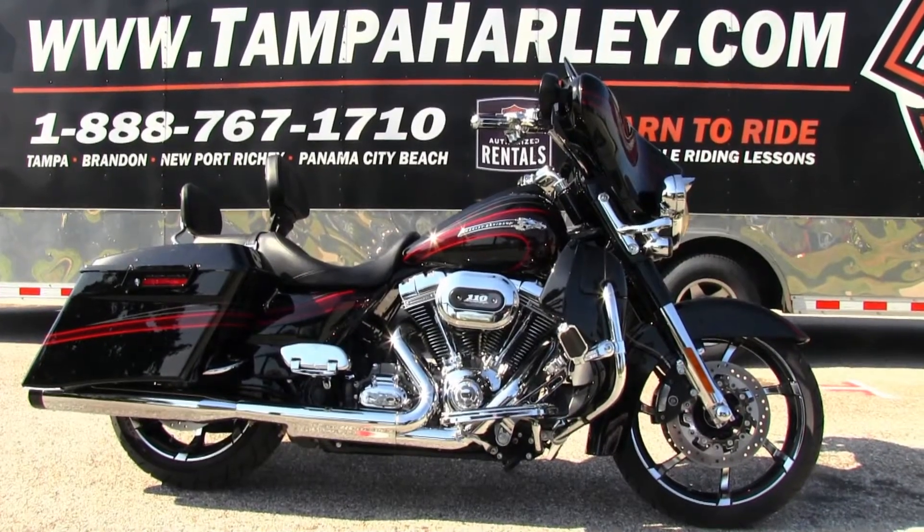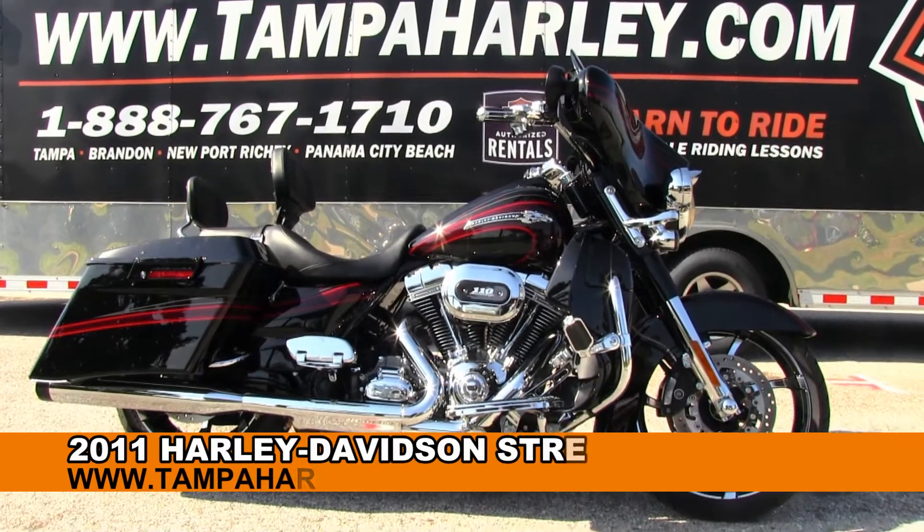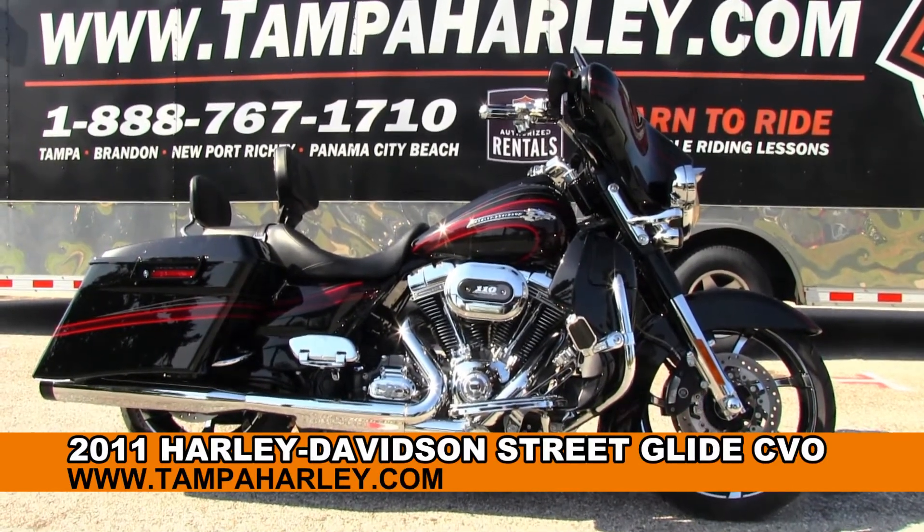Welcome throttle junkies to the world-famous Brainerd Harley-Davidson. Today I've got for you this prize-winning used 2011 Street Glide Screaming Eagle CVO model.